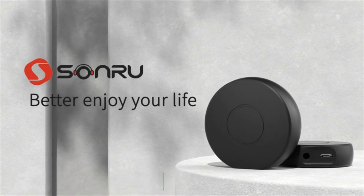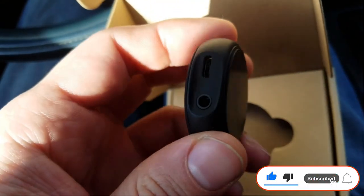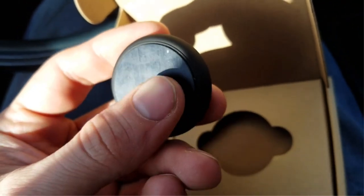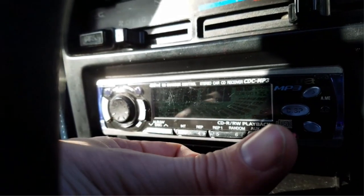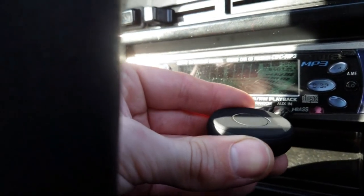Though it only has one button, it can control audio and answer or reject phone calls. The inclusion of a microphone makes this an excellent adapter for hands-free calling in your car. The manufacturer also offers a 12-month warranty with this adapter.